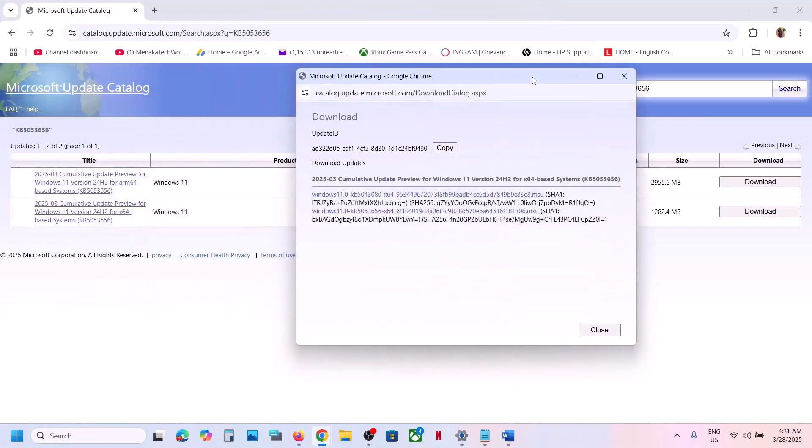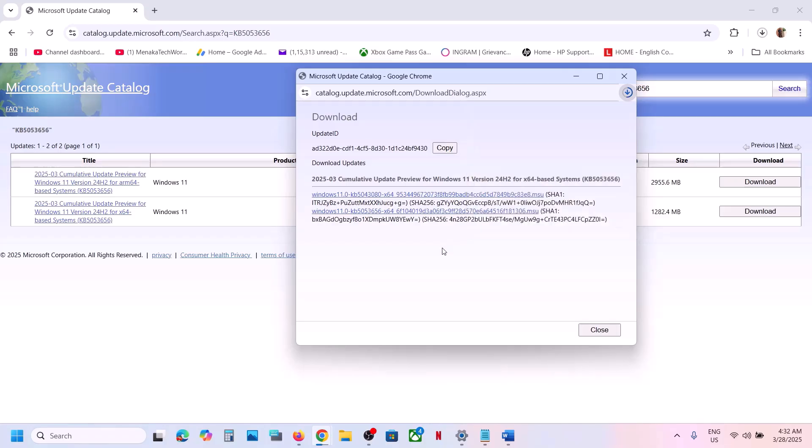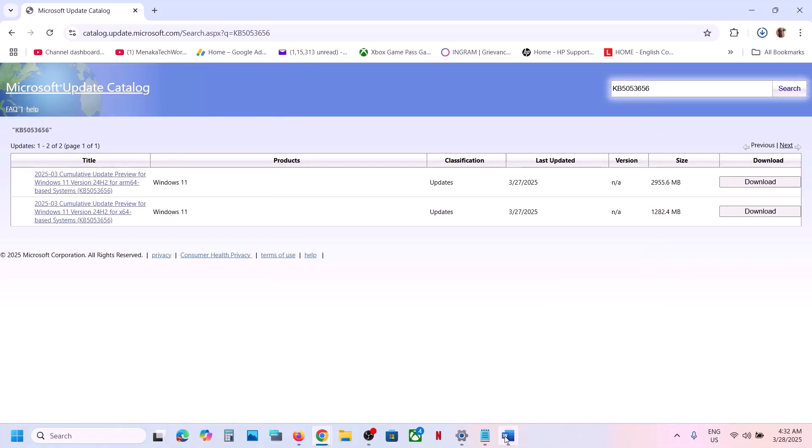Once you find the correct entry — Windows 11 version 22H2 for x64-based system — click Download. You will see the update KB5053656; click the blue hyperlink to download it. Once the download is complete, run the exe file to install the update manually, then restart the computer.